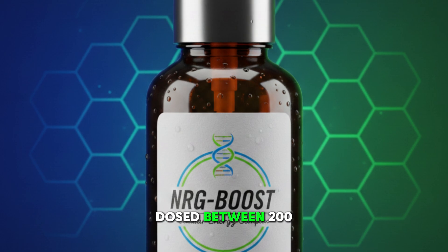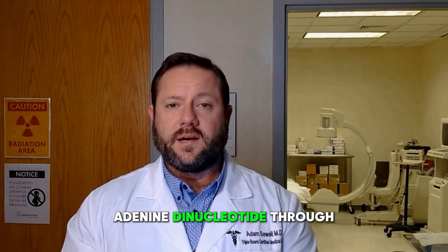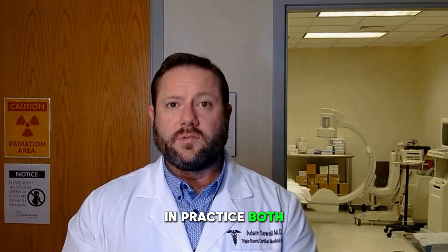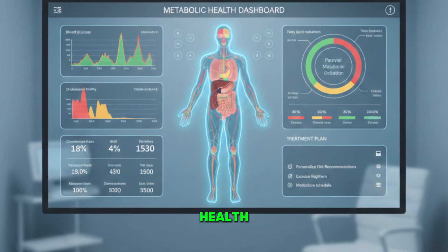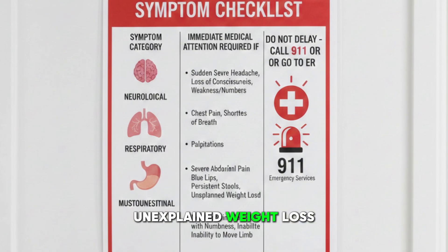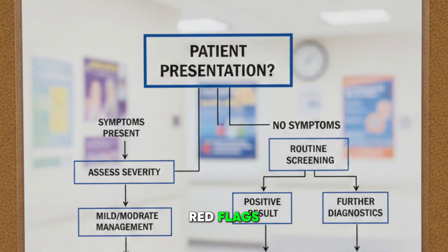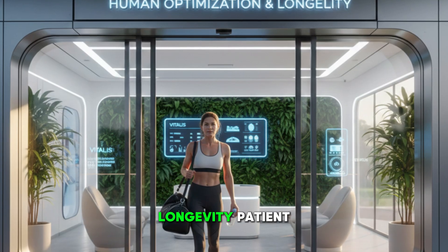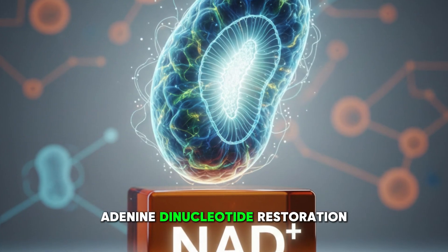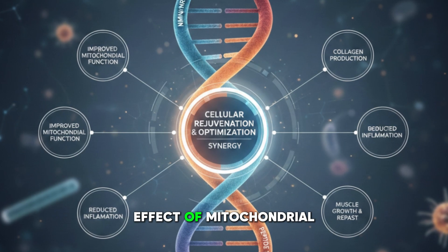Nicotinamide riboside is typically dosed between 200 and 300 milligrams daily. These compounds raise NAD through different pathways and there are ongoing debates about which is more bioavailable. In practice, both work — what matters more is the patient's overall metabolic health. You must avoid NAD boosters in patients with active cancer, unexplained weight loss, or rapidly growing masses, as tumors can hijack NAD to support cell division. For the typical longevity patient, NAD restoration is foundational — it increases energy, improves cognitive clarity, and enhances the effect of mitochondrial peptides.